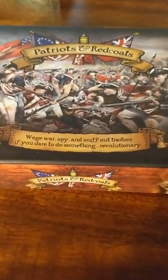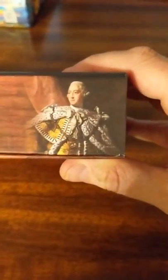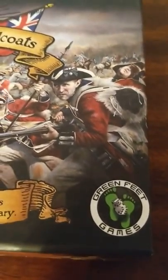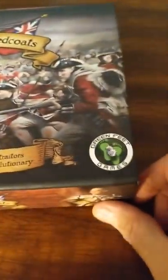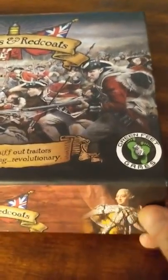Alright, we got an unboxing here of a new game called Patriots and Redcoats. Got this off the Kickstarter, brand new. They got King George the Third, you got the GW — not GWB, but George Washington. The publisher of Patriots and Redcoats is Greenfeet Games, and just a quick shout-out because their Kickstarter was excellent — very good Kickstarter. They actually created a new reward level so some teachers could get this game at an affordable price, and they delivered early. Big shout-out to Greenfeet Games and their Kickstarter campaign.